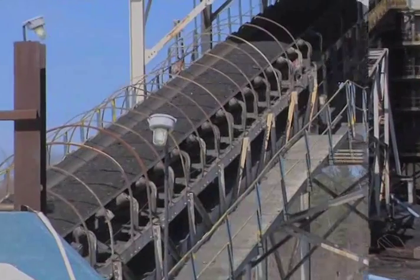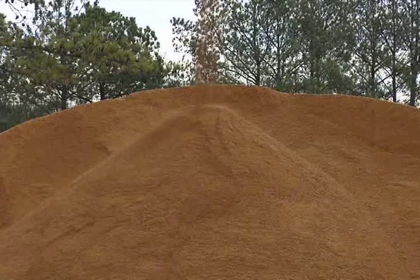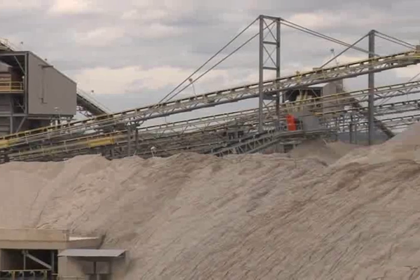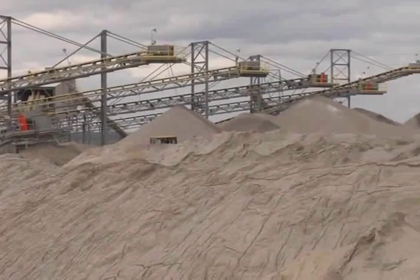Conveyor belts are the primary method of material haulage at many surface mines. This equipment might be as simple as a single belt at a small mine, or a series of belts transporting material over a long distance, or from multiple sources at a large mining operation.